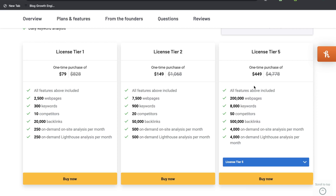The largest tier is tier 5, which is $450, and it gives you 200,000 webpages, 8,000 keywords, 50 competitors, 500,000 backlinks, and 4,000 on-demand, on-site, and lighthouse analysis per month.